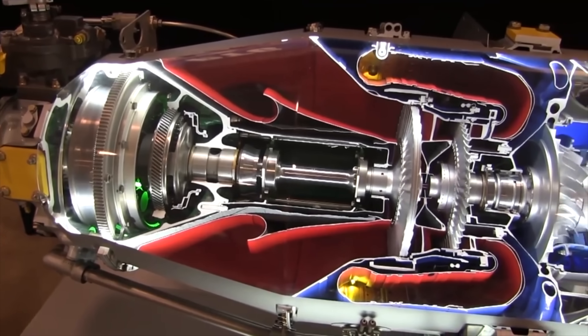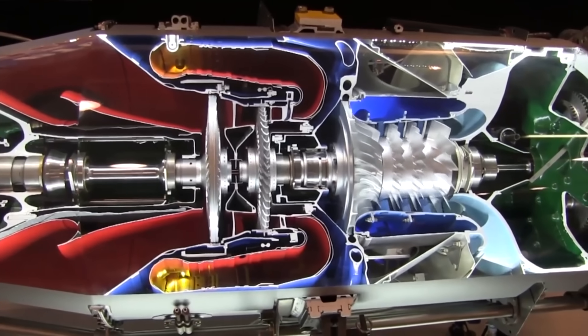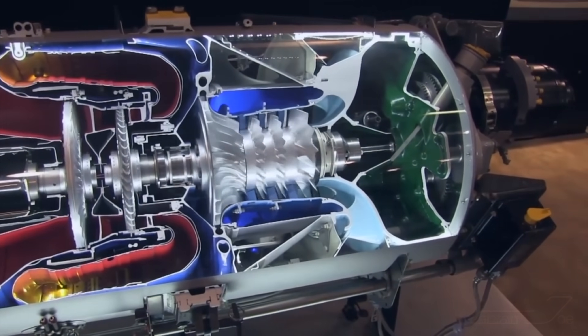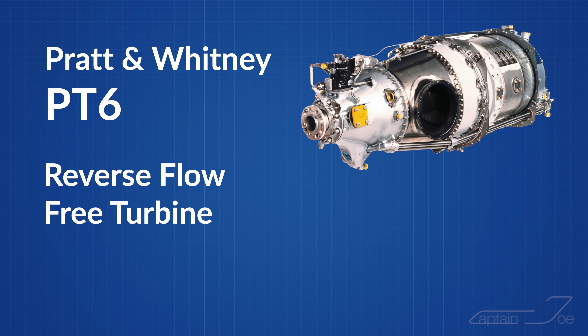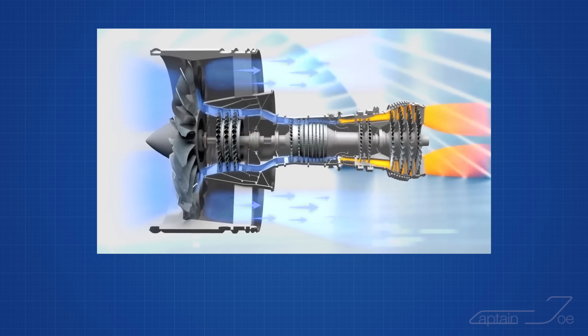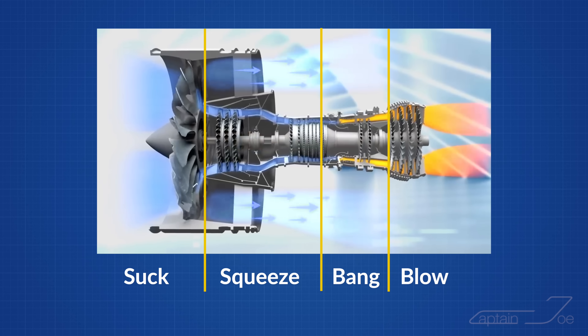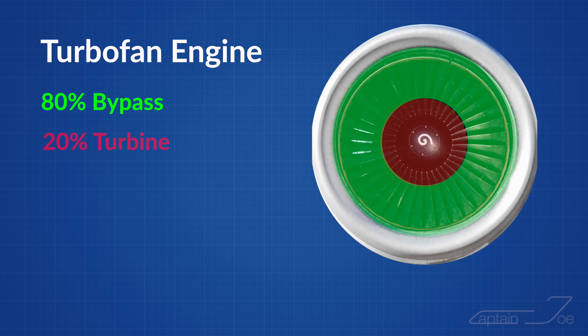Let's first get a fundamental understanding of the PT6 engine. The PT6 works like most other gas turbine engines but is in one aspect uniquely different, as it is a reverse flow free turbine turbo prop engine. It follows the same principle of suck, squeeze, bang, blow — but the PT6 does not have a bypass compared to the standard jet engine on an airliner, which makes up more than 80% of the forward pushing thrust.